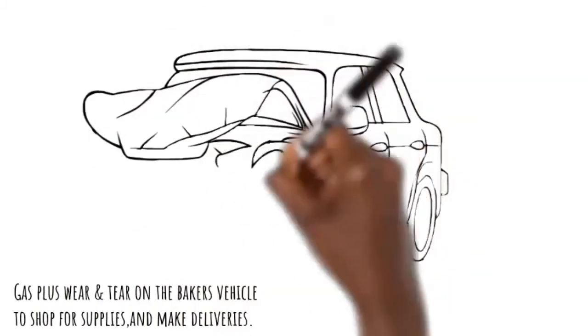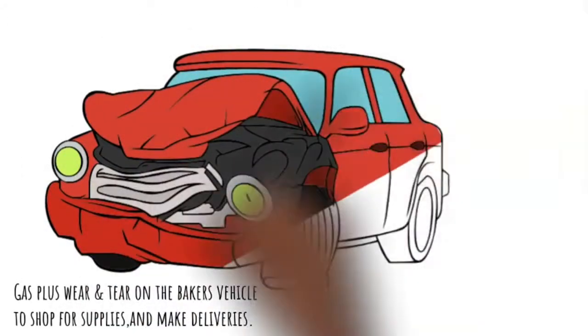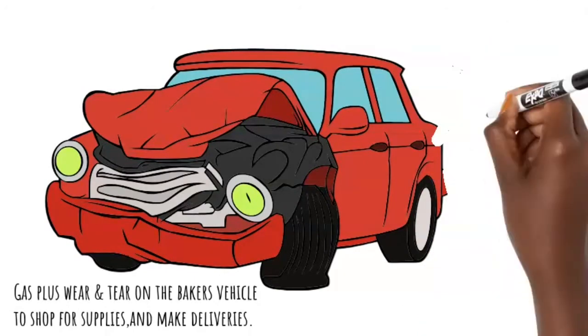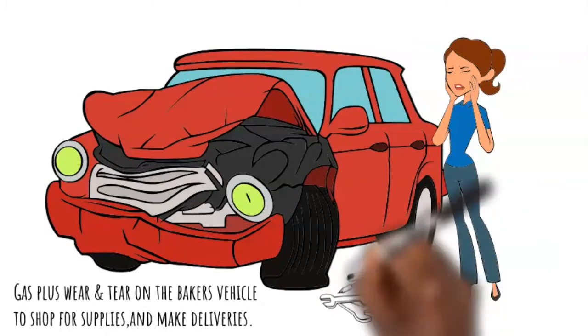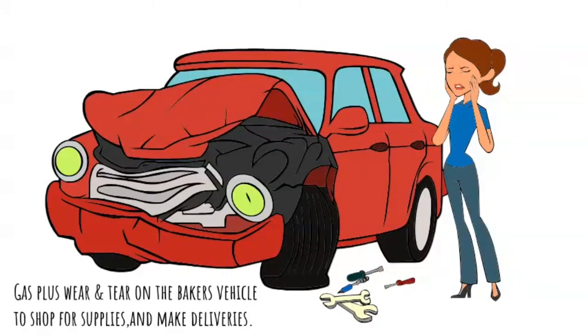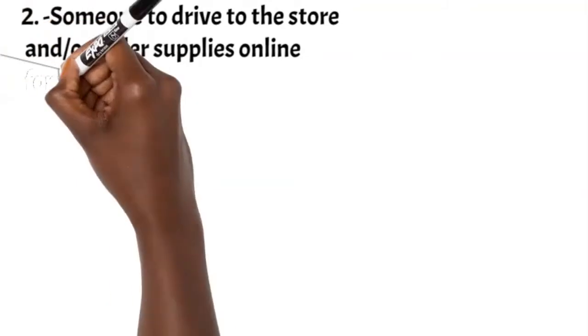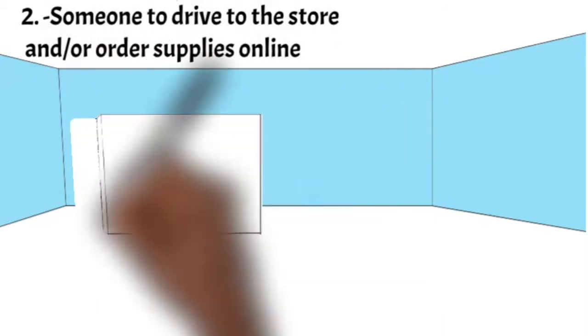Number two: you're also paying for car maintenance. They use their cars a lot when it comes to designing and making those beautiful cakes. So if something happens to the car, or there's been an accident, you're also paying for that. You're basically paying for someone to drive to the store to buy all of the things needed for the cake.